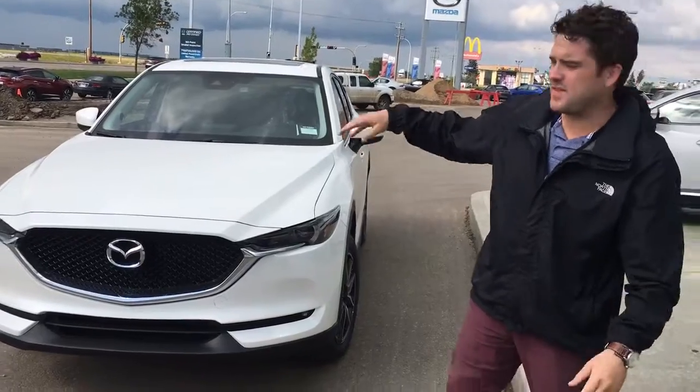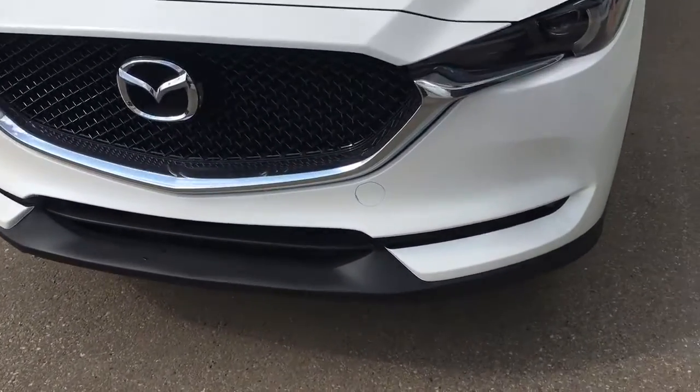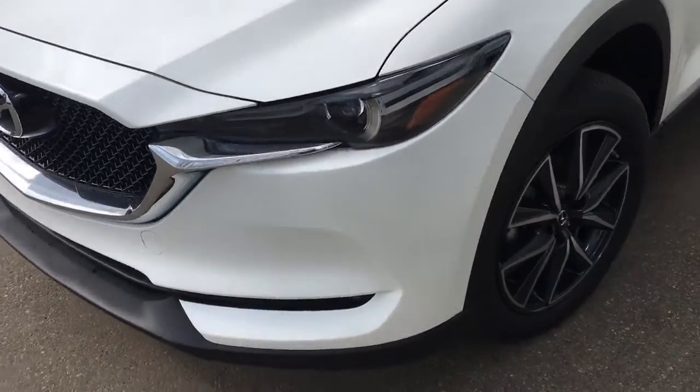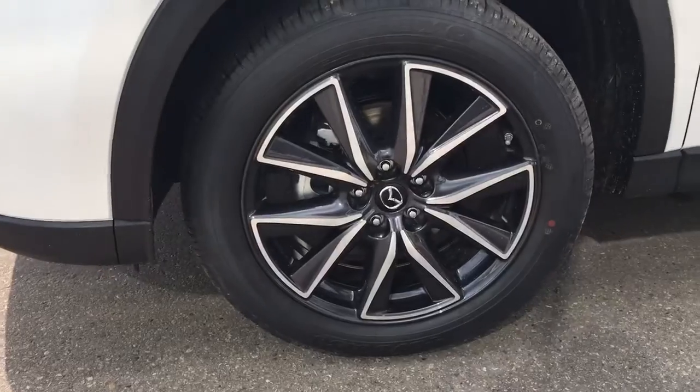Beautiful vehicle as you can see. Got that nice new redesigned front end, LED headlights, LED fog lights — nice vision of light. Got your 19-inch styled alloy wheels.